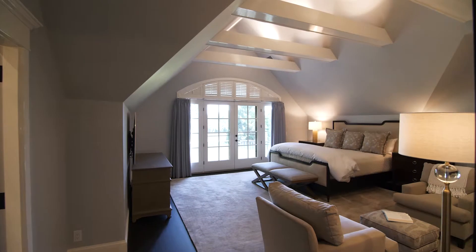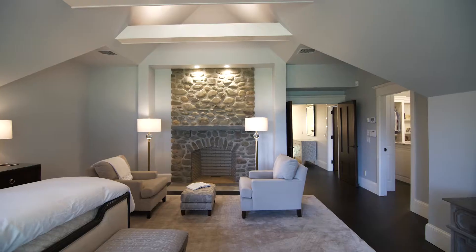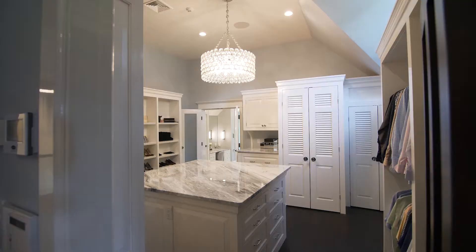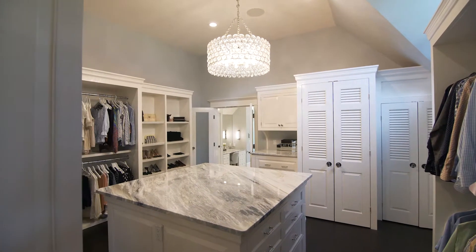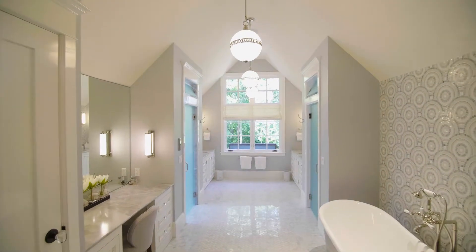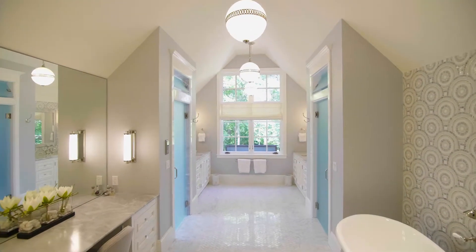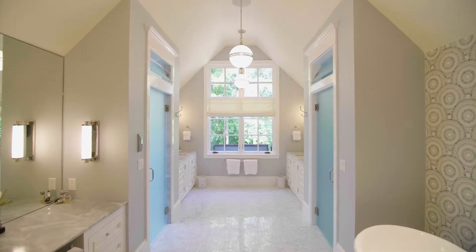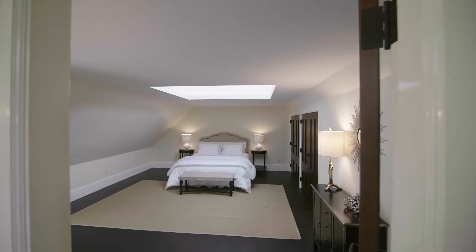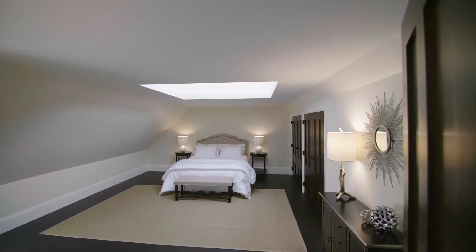The master suite is an ideal owner's retreat, complete with stone fireplace, private balcony, a meticulously appointed and spacious dressing room with marble top center island, and a spa-like ensuite bath with soaking tub and glass enclosed rain shower. Finishing the upper level is another full bath and a large fifth bedroom with plenty of natural light.